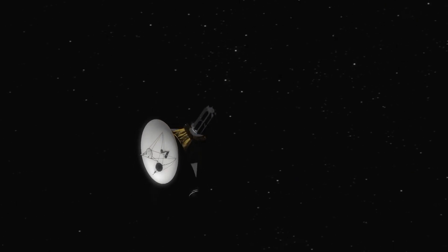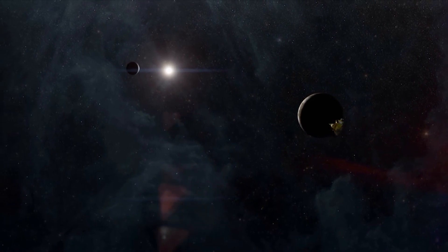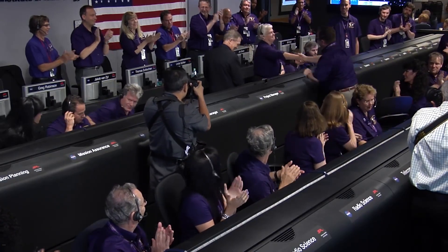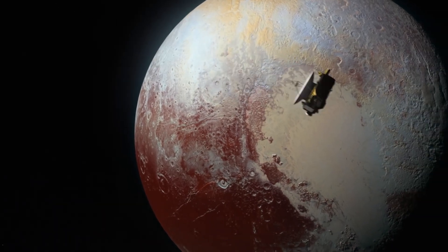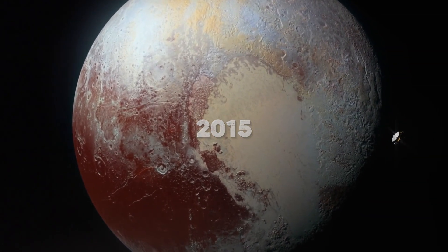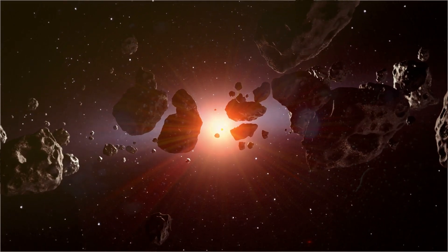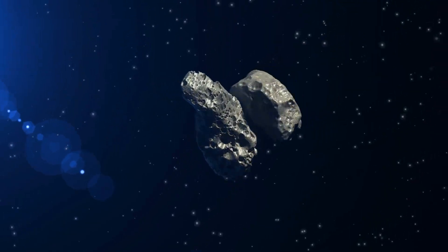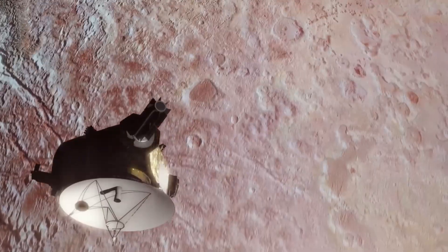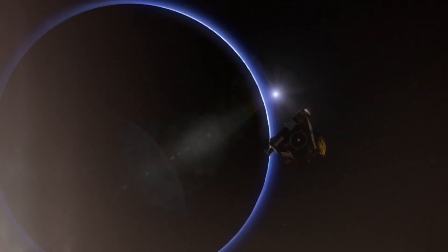Even though New Horizons won't reach that point until later, it may be able to take more observations as it glides through. Our scientific efforts live on despite the fact that humans may come and go. New Horizons has other work that needs to be done — it's already told us about Pluto, which it flew by in 2015. The probe's next encounter was with a Kuiper Belt object called Ultima Thule, which it explored in January 2019. At a rate of about 300 million miles per year, New Horizons is speeding away from the solar system deep in the Kuiper Belt.